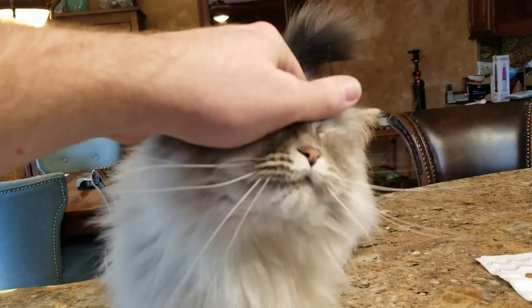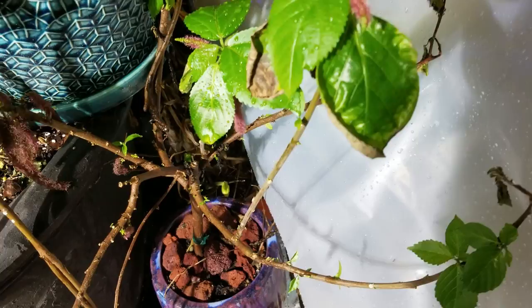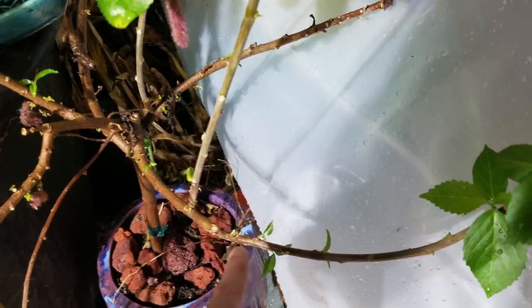One of the other nice things about having the warmer temperatures in here is I'm getting a lot of plants bouncing back from dormancy. This acalpha — I was a little worried I was going to lose it, but it's got a lot of new stuff popping up on it and seems to be enjoying the heat.